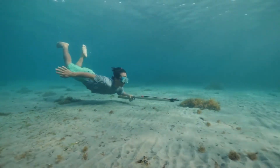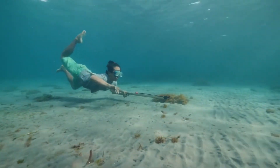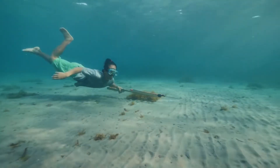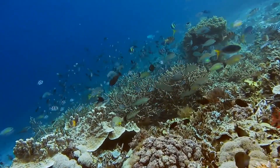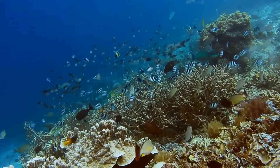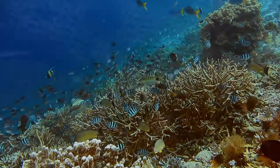Everyone enjoys pointing out all of the unusual or ugly fish in the world's bodies of water, but there are also some spectacular specimens. We're going to honor some fish's vibrant colors and cool patterns by including them on this list of breathtaking fish.